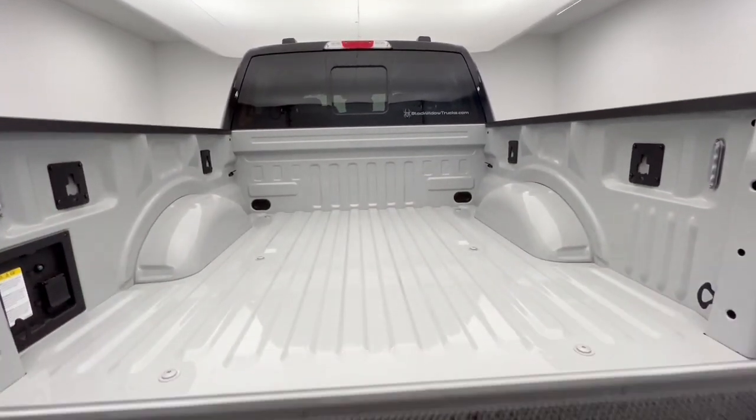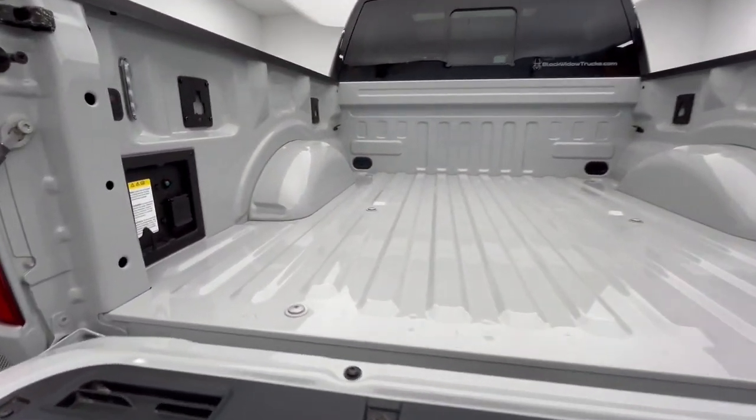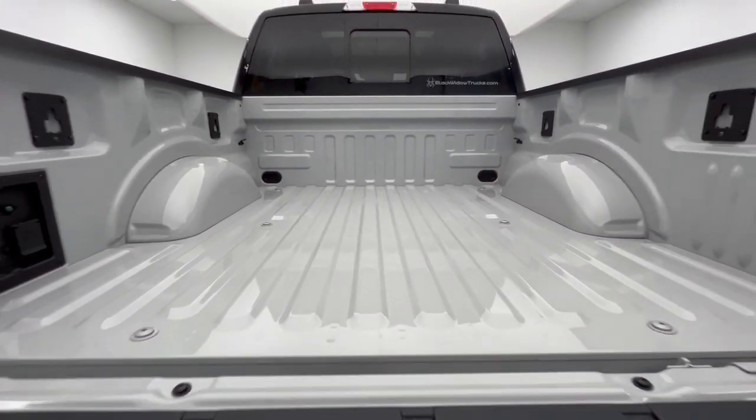Remote engine start, satellite radio, premium sound system, chrome wheels, and heated mirrors.